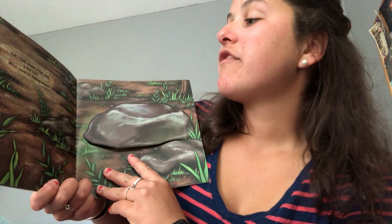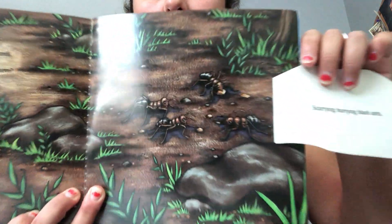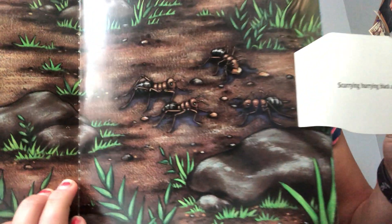Let's look under a flat rock, a flat rock. What could be hiding there? Wow! Scurrying, hurrying, black ants.